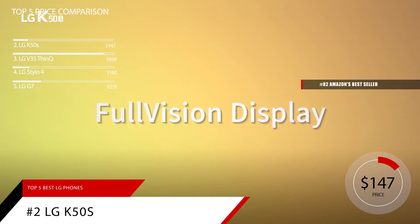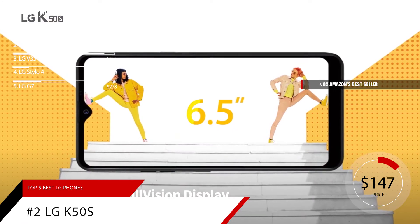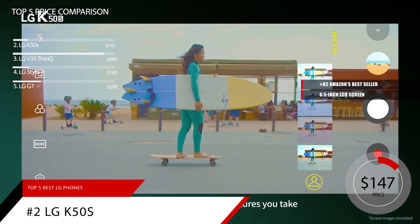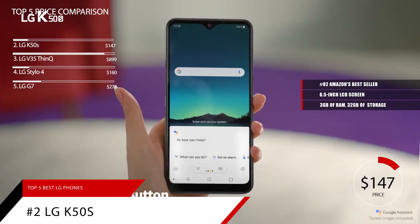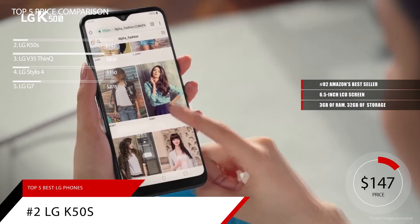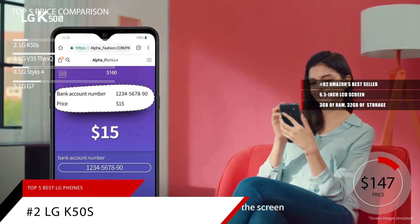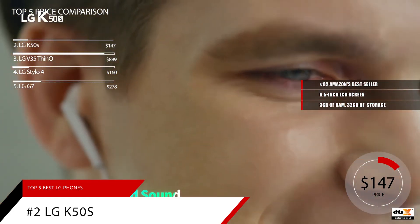If you want an LG phone but want to spend less, look no further than the LG K50S — it's the best mid-range LG phone you can currently buy. The LG K50S sports a big 6.5-inch LCD screen with decent specs under the hood. It offers 3GB of RAM, 32GB of upgradable storage, and is powered by a MediaTek chipset. The K50S comes with Android 9 Pie out of the box and also has a large 4000 mAh battery, which means you won't have to reach for the charger often. Like many mid-range devices, the headphone jack and microSD slot are still here too.